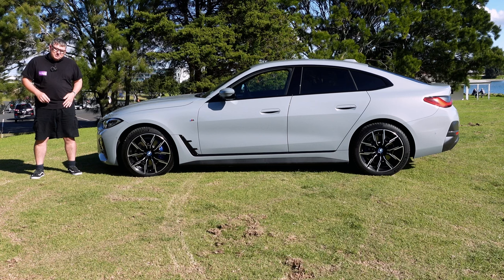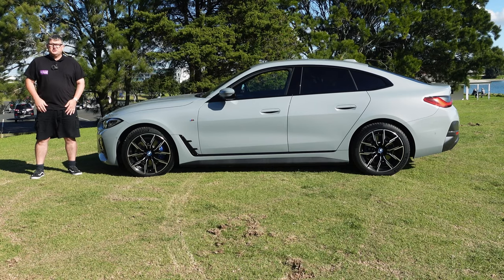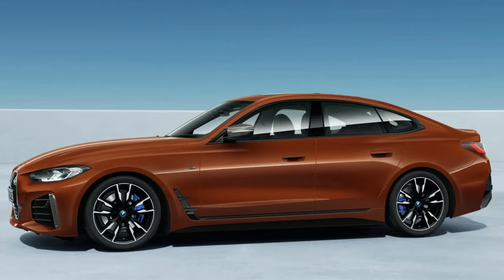This is the BMW i4 eDrive40, rear-wheel drive, grand coupe — quite a big long name. In New Zealand, there's also available the smaller battery eDrive35 and the higher spec eDrive50.